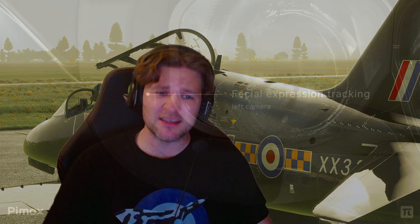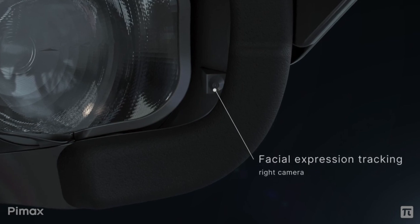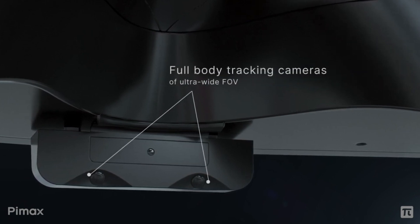This thing also has facial and body tracking, all integrated with 11 cameras. I can't believe this. So let me know in the comments, guys, what do you think of this announcement? I have just touched the surface of this and we'll do some more in-depth videos on this one.